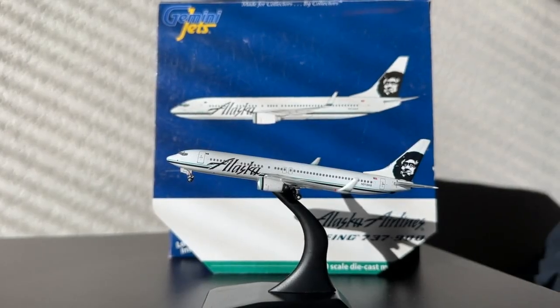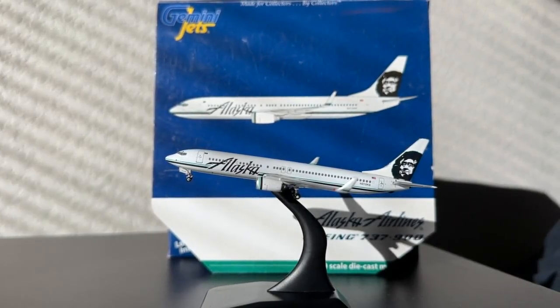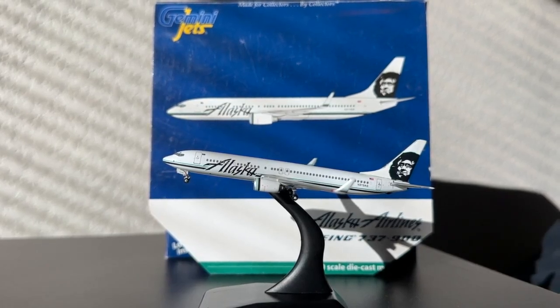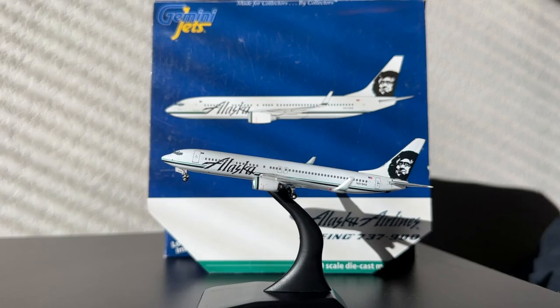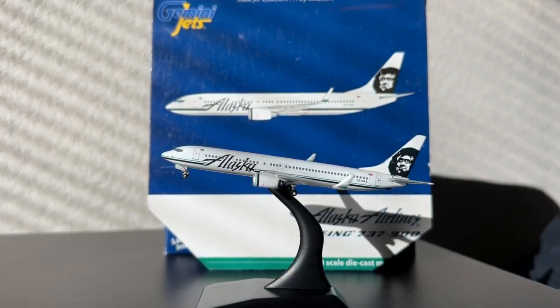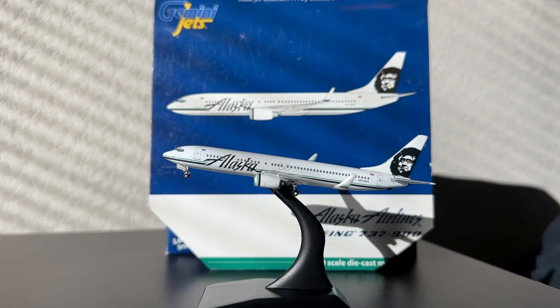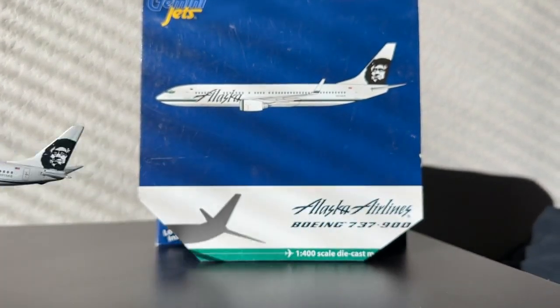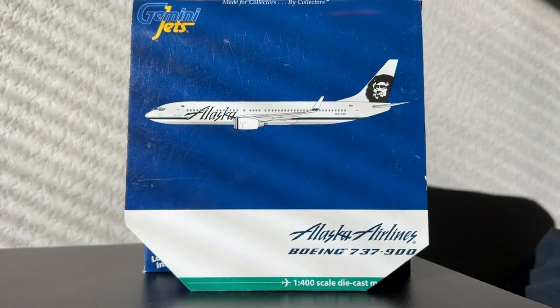Welcome back to Retro Aviation, hope you guys have a fantastic day. Today we have an Alaska Airlines Boeing 737-900 — not ER, just a normal 900. Really cool model. Again, thank you for letting us review this one. Excited to take a look at it, and we have some interesting stories to go along with this aircraft.